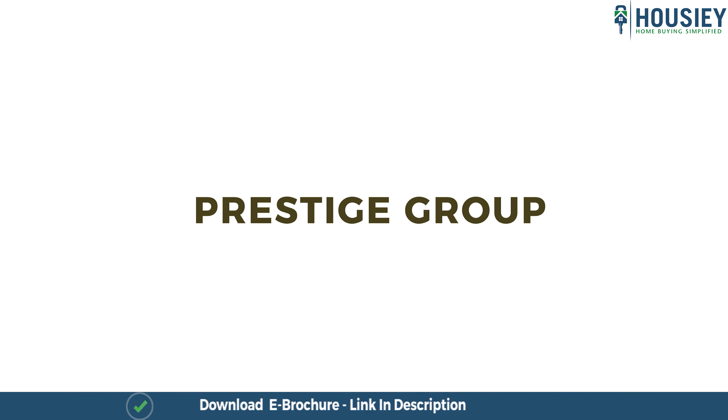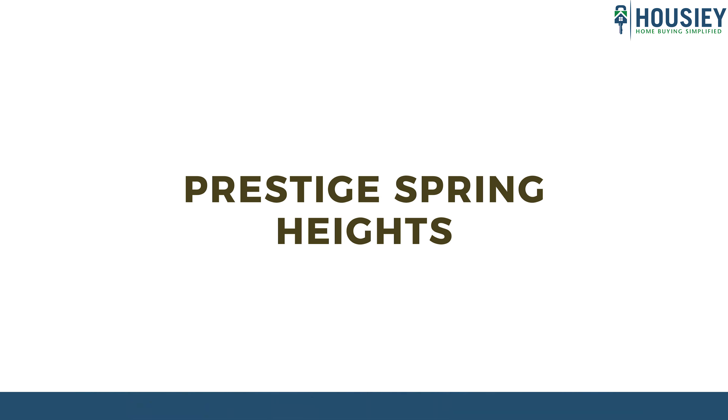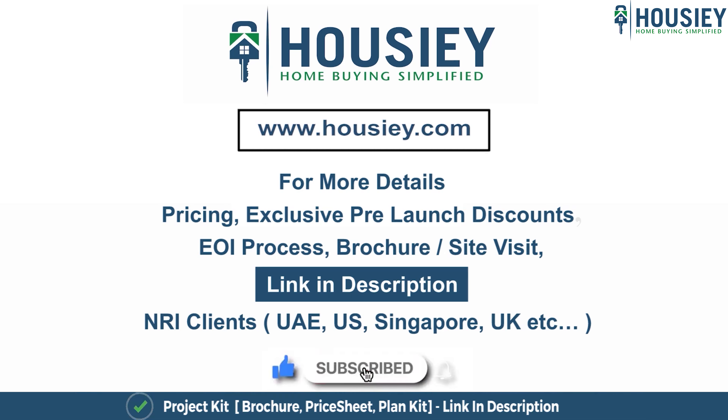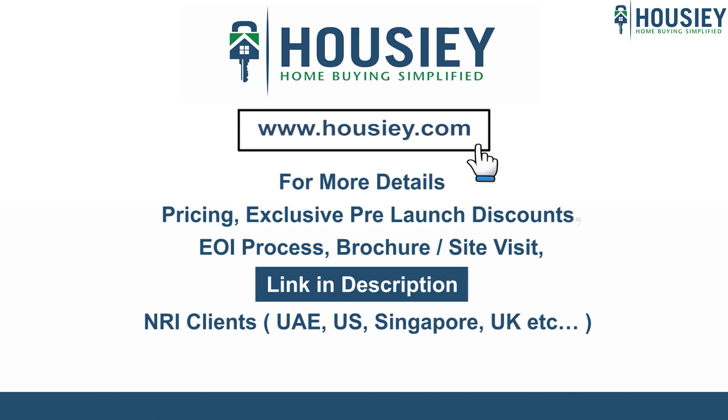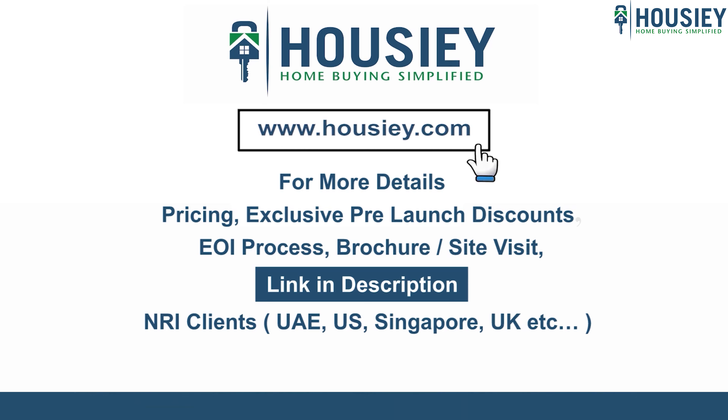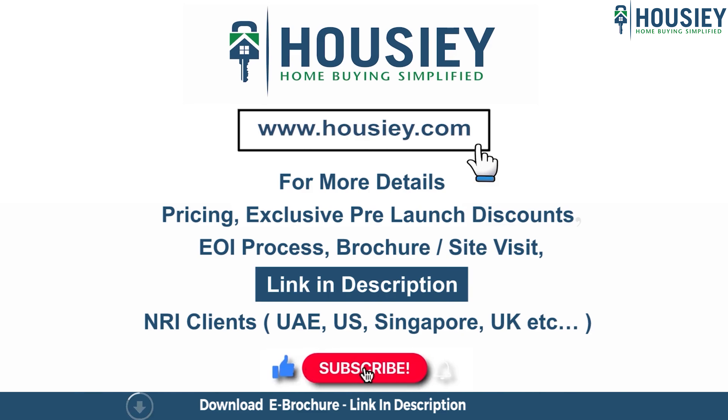So everyone, this was the teaser of Prestige Group's newly launched project, Prestige Spring Heights, located in Budvel, Rajendra Nagar, Hyderabad. If you have any queries related to pricing, exclusive pre-launch discounts, EOI process, brochure, or want to do a site visit, click on the link in the description. Our NRI clients from UAE, US, Singapore, UK and other countries can also connect with us on the same link. If you liked this video and want to watch more new launch teaser videos, subscribe to our channel, Housiey.